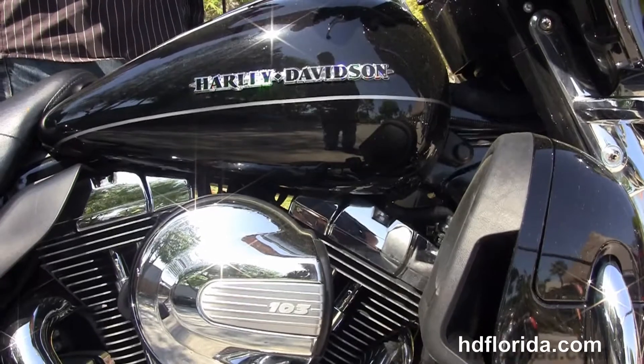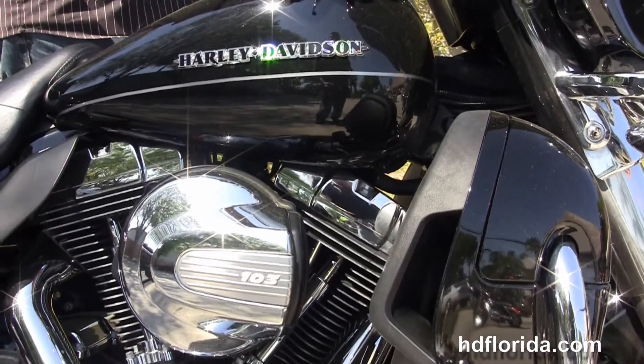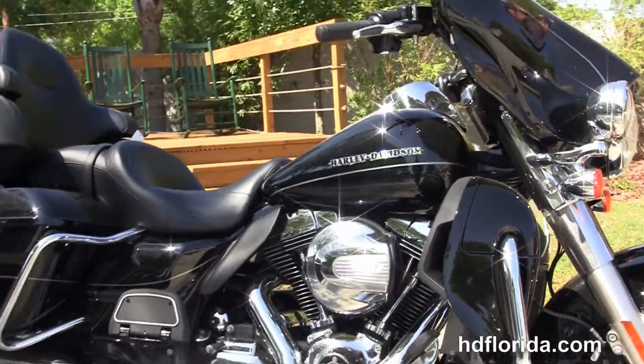It carries the balance of the factory warranty and can still be extended out for five years on top of that. This bike also has the chrome dynamic LED headlamp with chrome passing lamps out front.